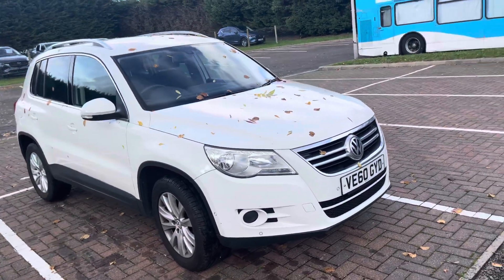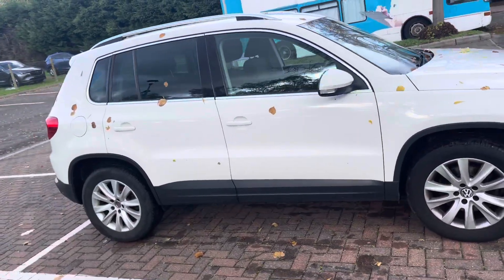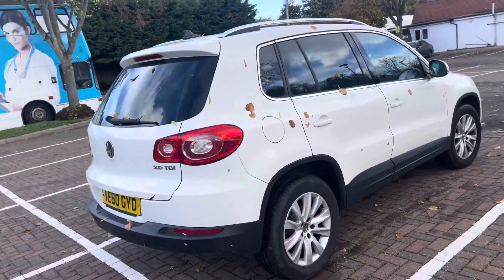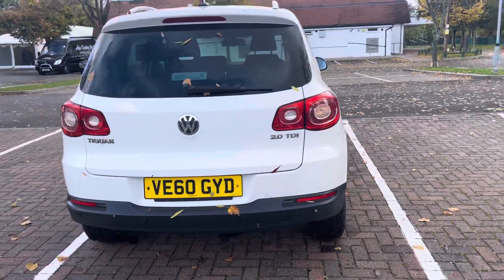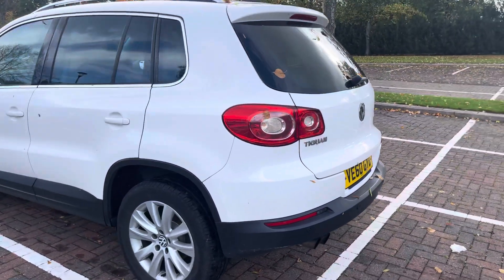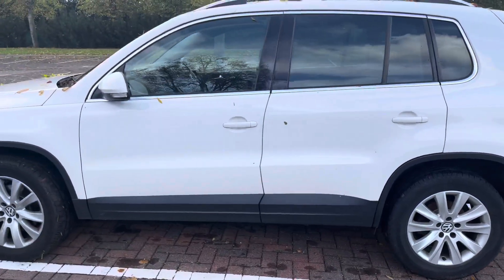Good afternoon ladies and gentlemen, all you trade buyers. This is Mark from MKG 3000 Mazda and Volvo here in Twickenham, South West London. I've got a lovely 60 plate Volkswagen Tiguan 2.0 litre TDI manual match version, presented in white with the cloth interior.